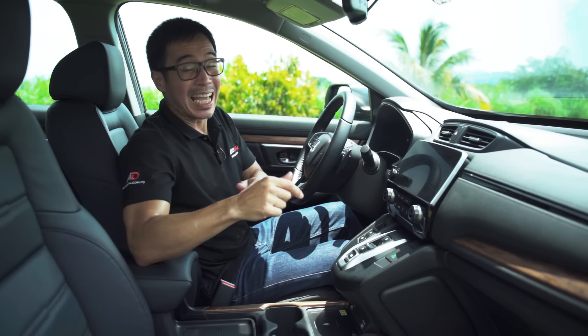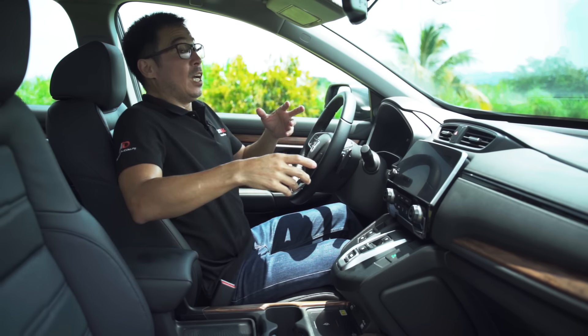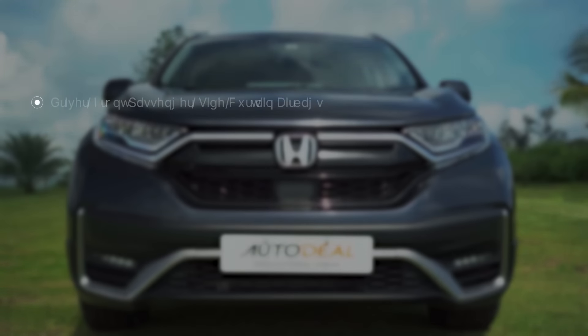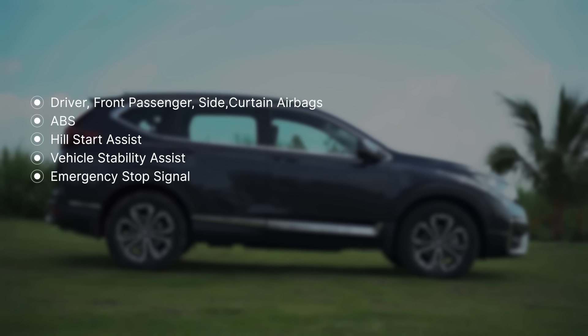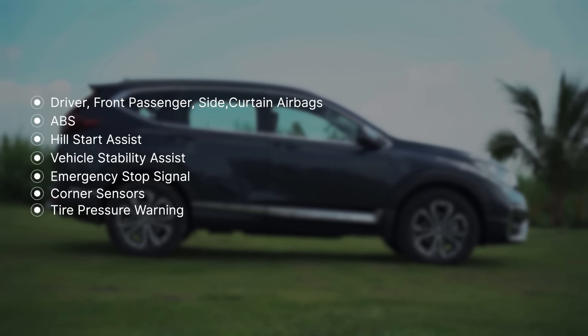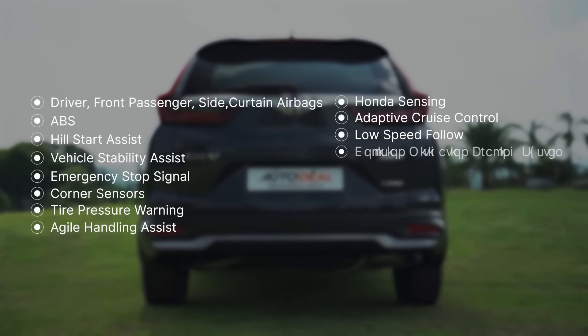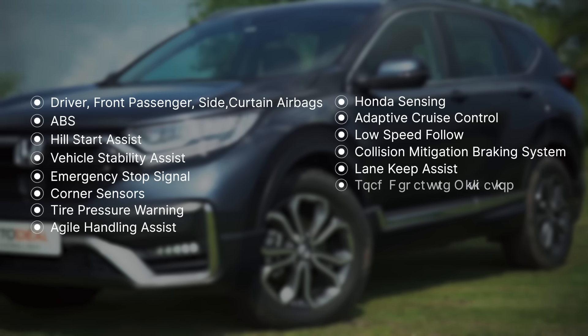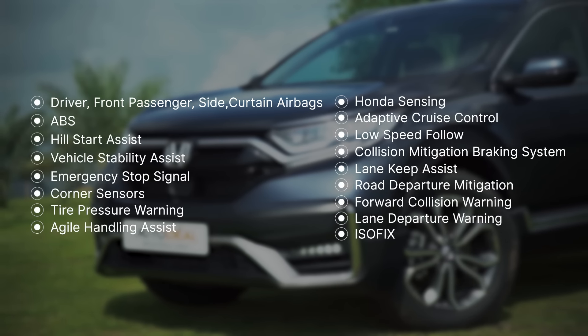What isn't a gimmick is the amount of tech and features inside this thing. The Honda CR-V SX is equipped with driver, front passenger, side and curtain airbags, ABS, hill start assist, vehicle stability assist, emergency stop signal, corner sensors, tire pressure warning, agile handling assist, and Honda Sensing — which includes adaptive cruise control, low speed follow, collision mitigation braking system, lane keep assist, road departure mitigation, forward collision warning, and lane departure warning.